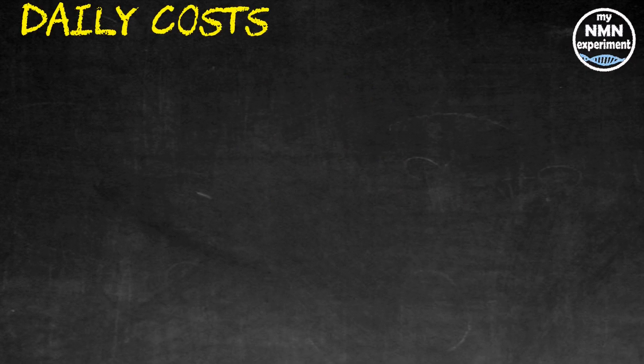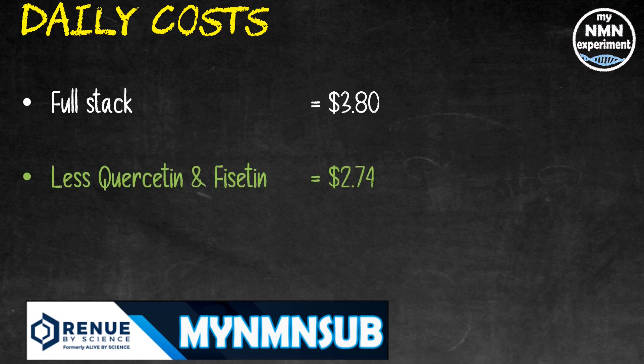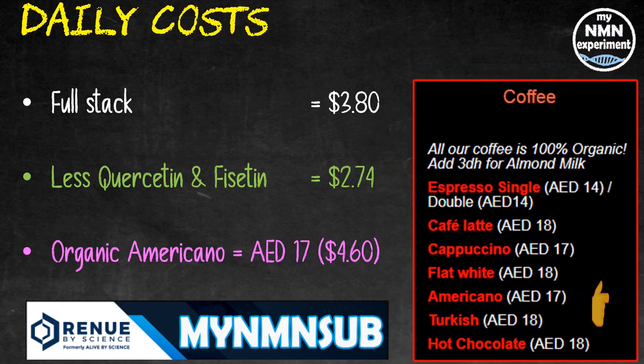$114 a month may still look slightly high to some people. Let's take a look at what David Sinclair's stack will cost you over a day — his whole stack will cost you $3.80, already including the 15% MyNMN sub discount code. He says he's just experimenting with quercetin and fisetin, so not set in stone just yet. Without those, his stack drops to $2.74 a day. To put that in context, for me at my favorite coffee shop, when I have an organic Americano, it costs me 17 dirhams, which is $4.60. So that's David Sinclair's stack including quercetin and fisetin from Renew by Science using their subscription service and getting 15% off — for less than one cup of coffee per day.